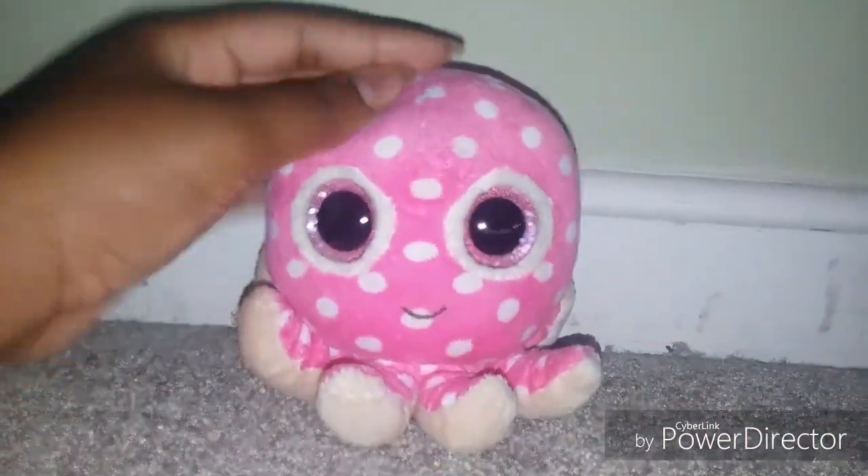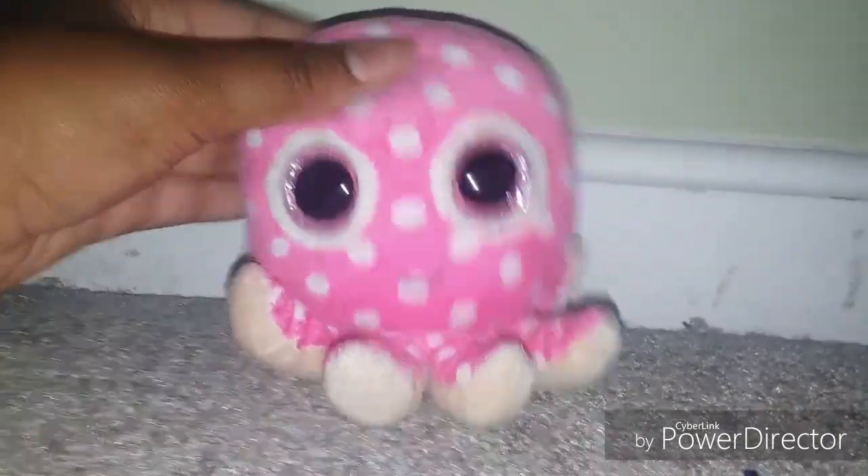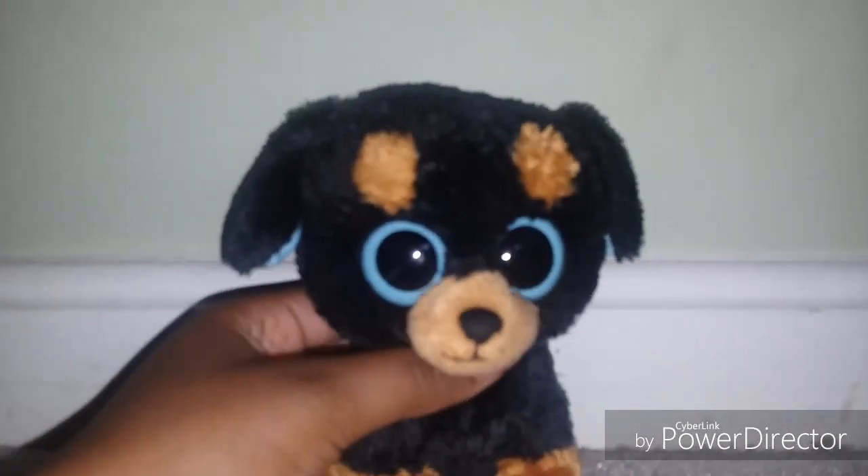Hi guys, so today Jada is gonna be showing you the beanie boos that she got over the past few weeks. So without further ado, let's get started. Here is Tuffy the dog.